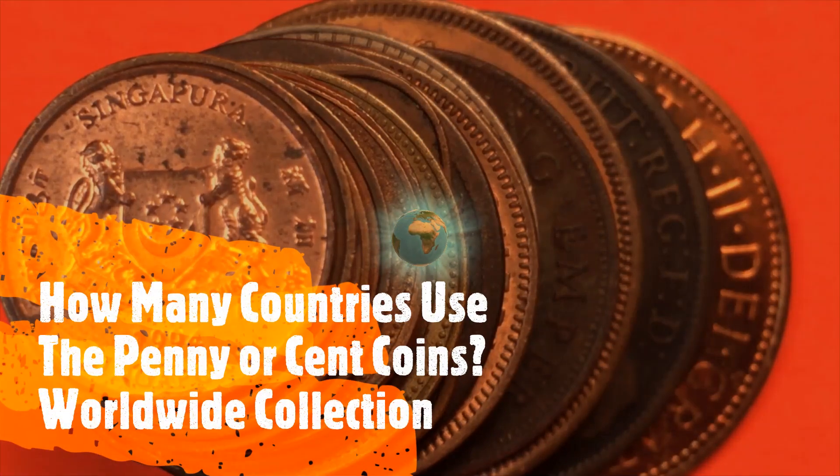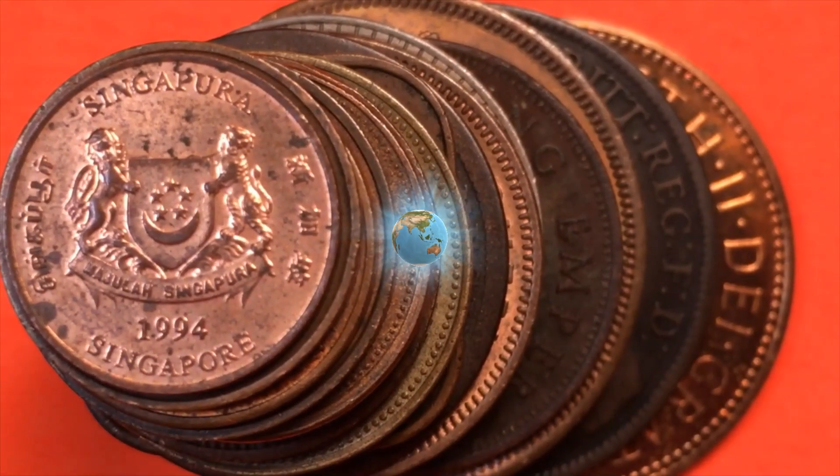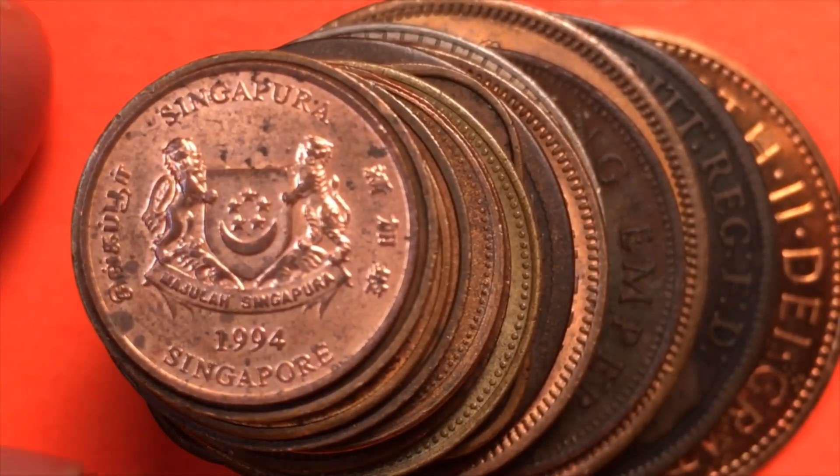Welcome to DC CoinWorld International Coin Channel. Today we're going to have a stack of one cent or penny coins from different parts of the world. Most of them are going to be in English, of course, because that's the language that uses the penny and cent denominations. But let's take a look through because some of them have way more than just English on them.